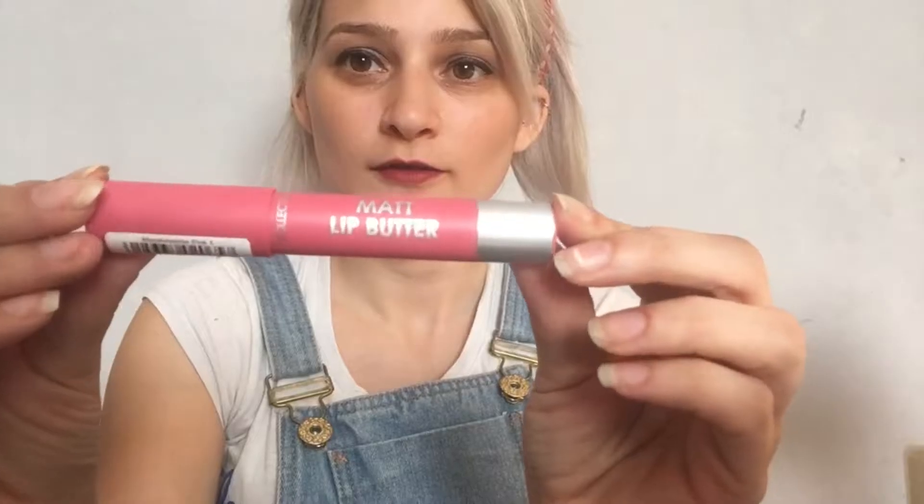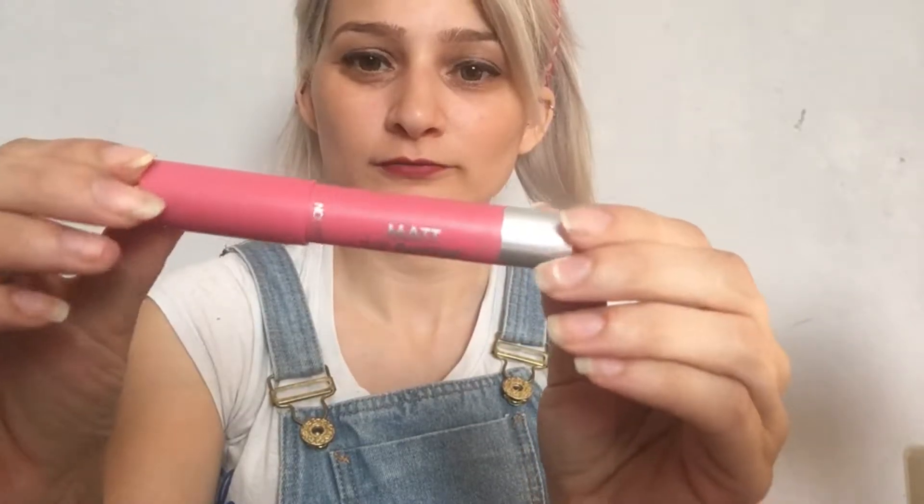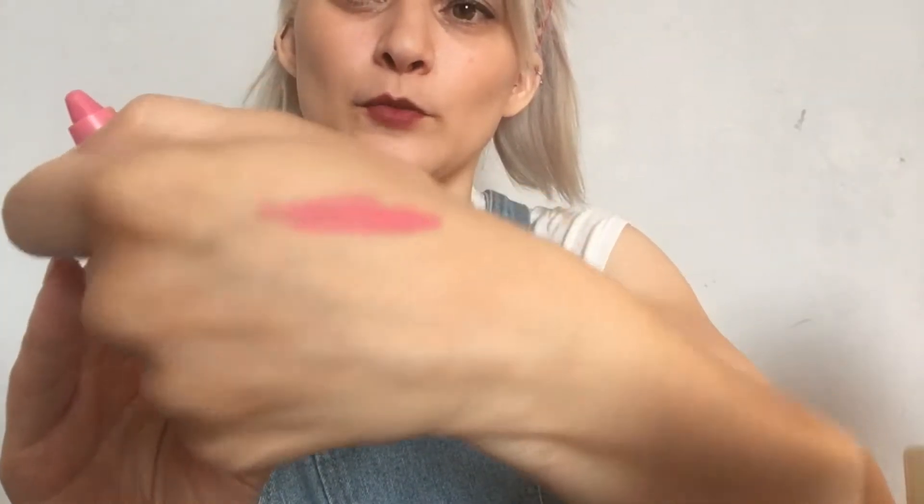And I know everybody loves lip butters, so I thought I'd try this one from Collection in the colour Marshmallow Pink. And just swatch it — it's a pretty pink colour.